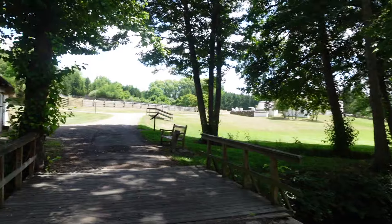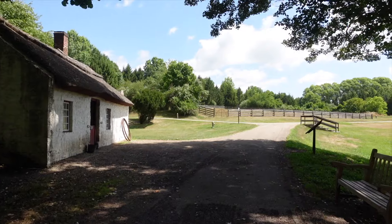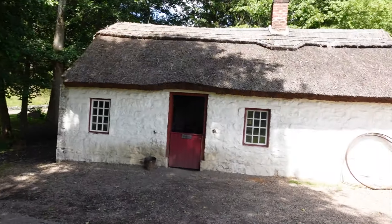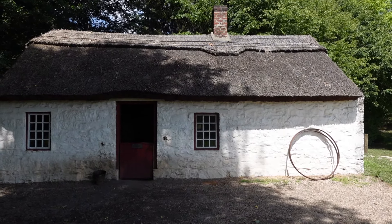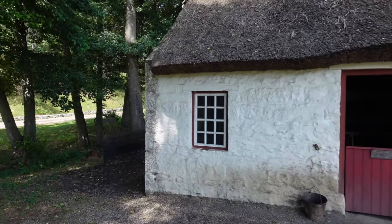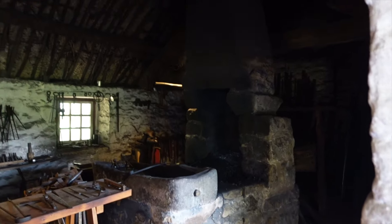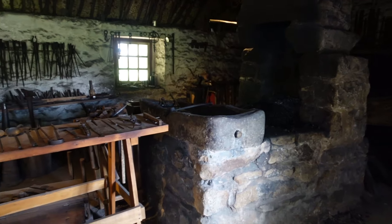A big old pond over here. We have a sign: Ireland in the 1750s — Ulster's blacksmith shop. Normally there's somebody here but a sign says they'll be back at 12:15. Here's the forge — you can see the blower back there, all the tools laid out.